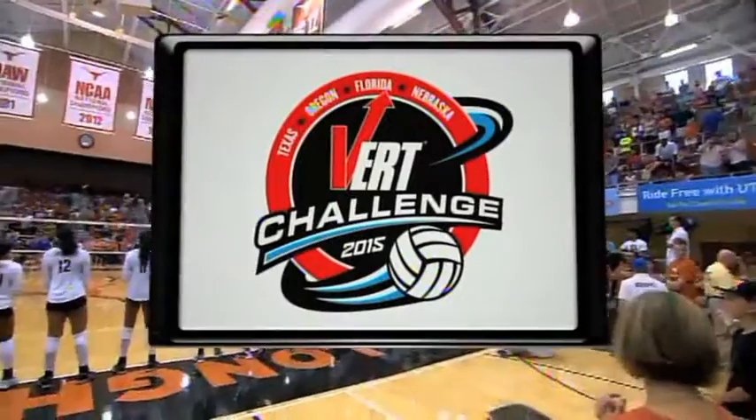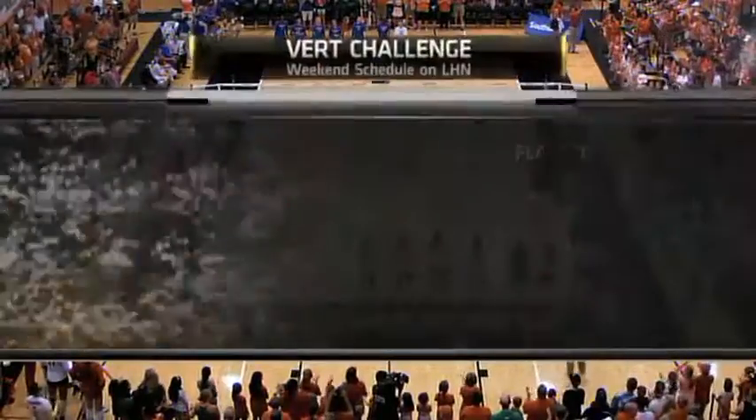The Vert Challenge, next on LHN. This is the Vert Challenge.